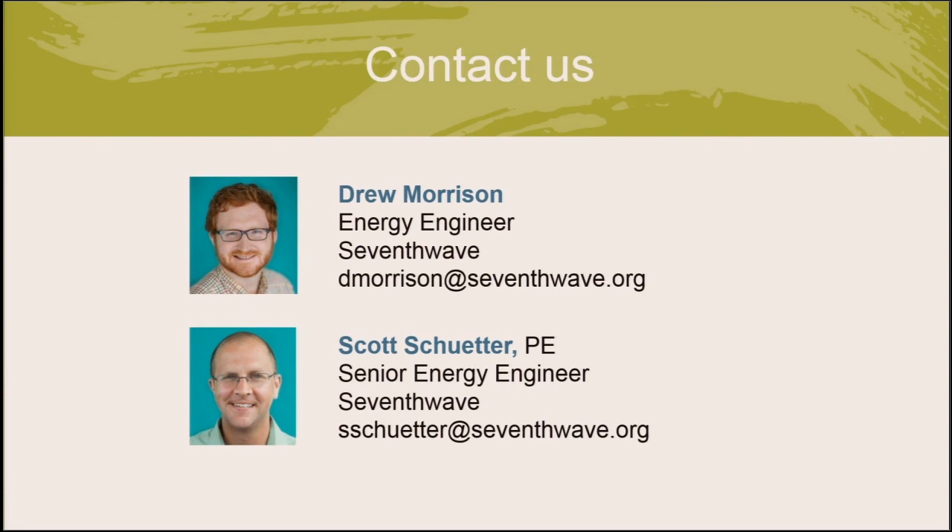Q&A: Are PMAC motors controllable through a building management system? Most PMAC motors that are not line start would require having a matched variable frequency drive with correct power electronics and software. The BMS could control the drive, and then the drive would control the motor.